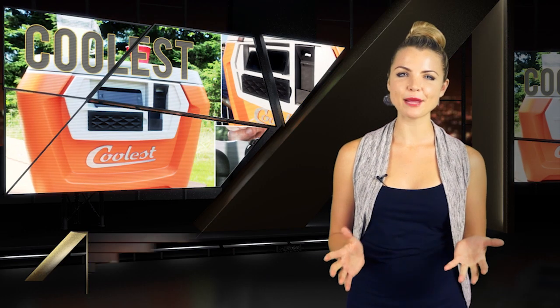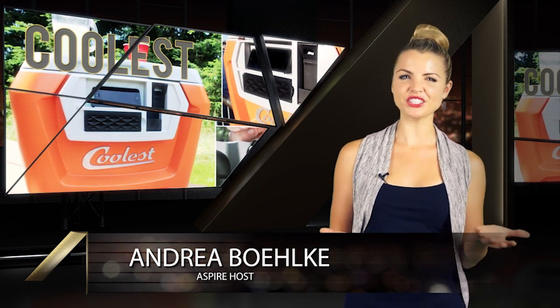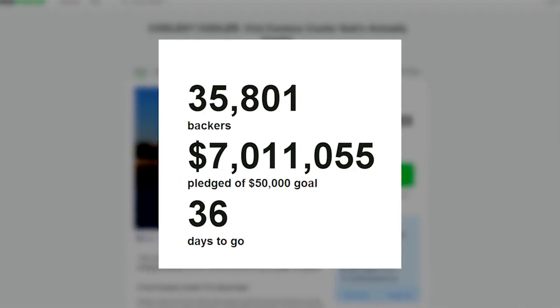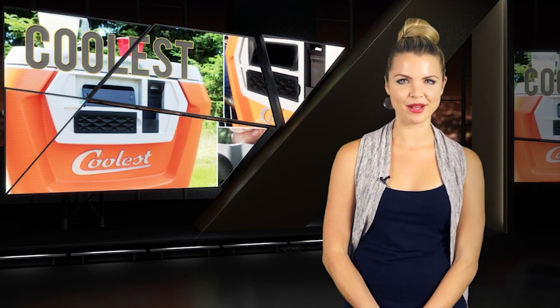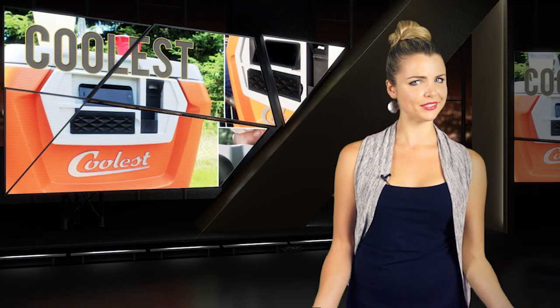The cooler has been a staple of all summer outings pretty much since the invention of bottled beverages, but it hasn't really changed much. But Ryan Grepper, the author of a new wildly successful Kickstarter campaign, decided to give the middle finger to the status quo and build the most kitted-out high-tech cooler he could dream of. And he named it, quite appropriately, Coolest.